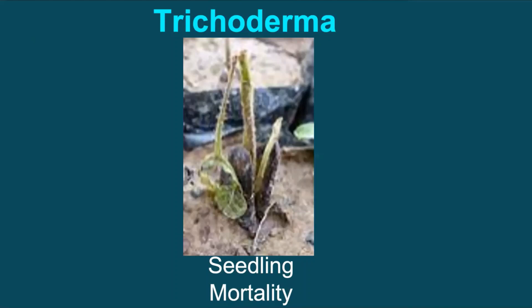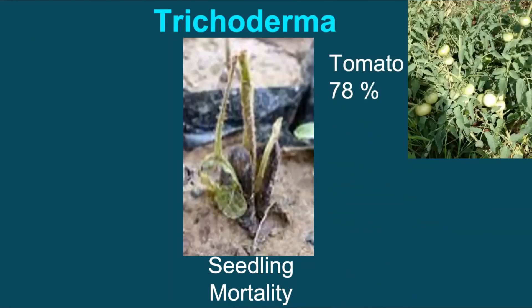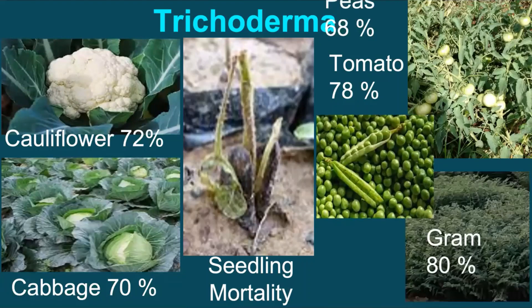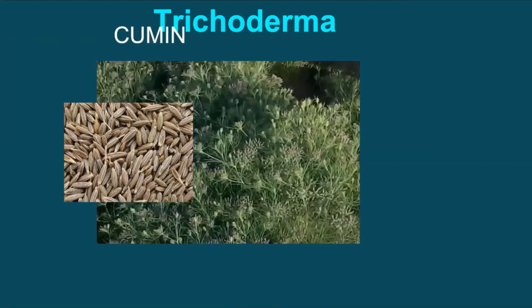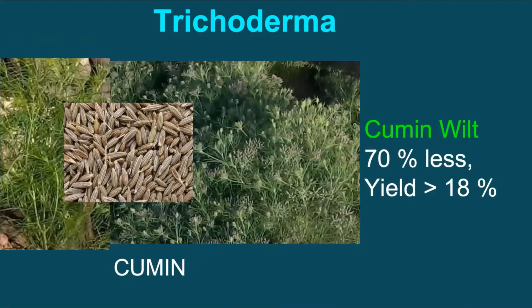More experiences: in Uttar Pradesh again, soil application of Trichoderma resulted in lowering seedling mortality in tomato, cabbage, cauliflower, peas, and gourd, and yield increase ranged between 7 to 23%. In Rajasthan, application of Trichoderma exhibited nearly 70% less disease incidence in case of cumin wilt, while the yield increased by up to 18%.